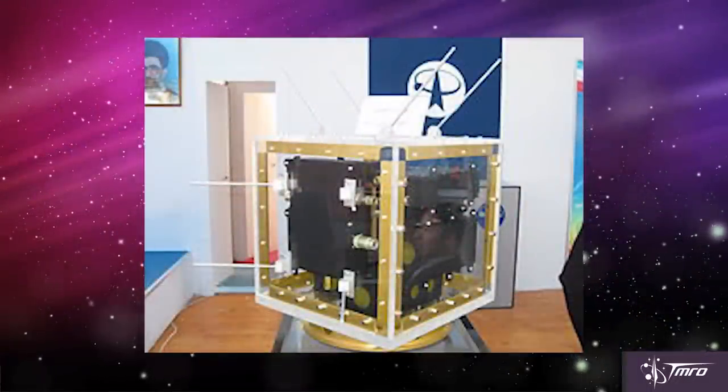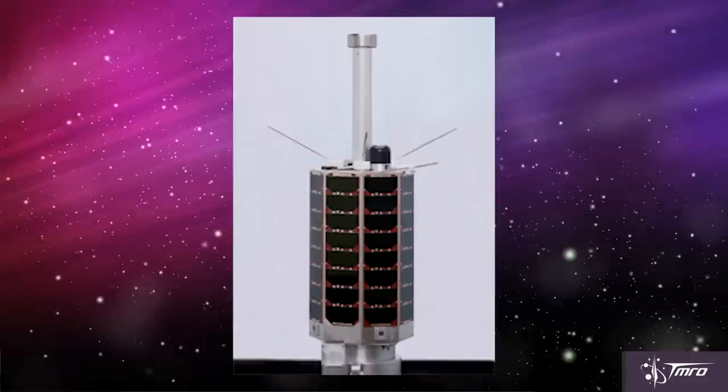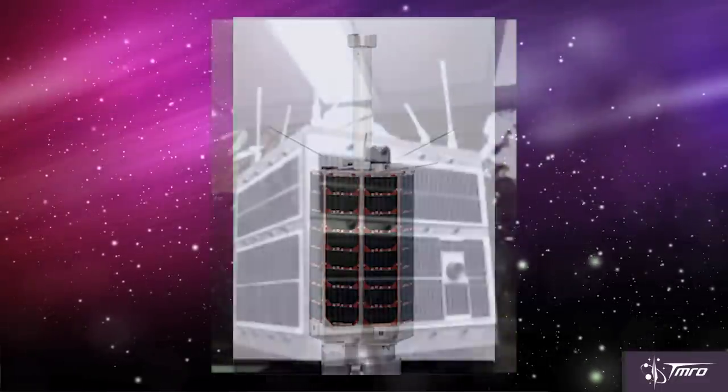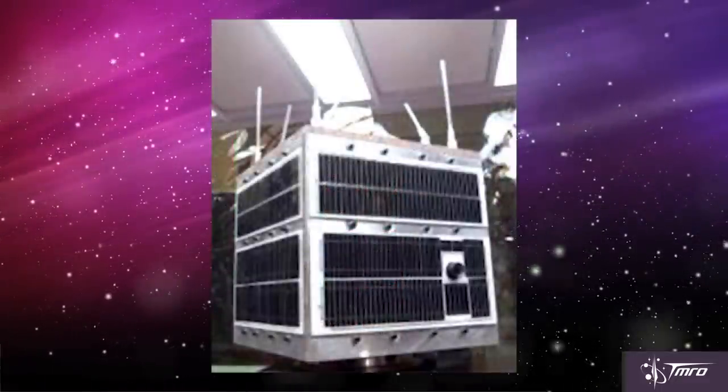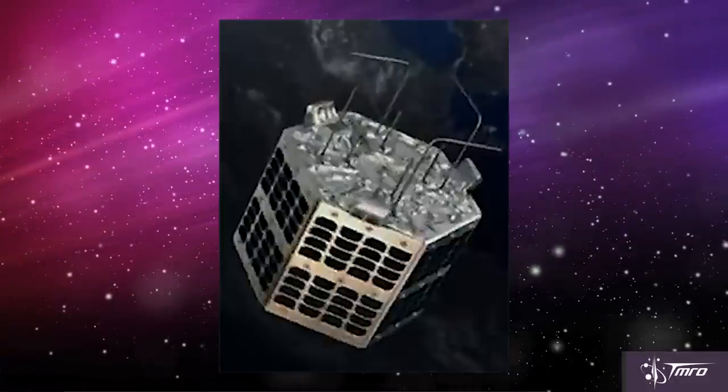Their first was the OMID satellite, which was launched in February of 2009, followed by the Rasad-1 in June of 2011, the Novid in February of 2012, and the Fajr just recently on February 2nd of 2015. All of these satellites launched on either the Safir-1B or the Safir-2 rockets, and some of them may have even featured solid rocket strap-on boosters.